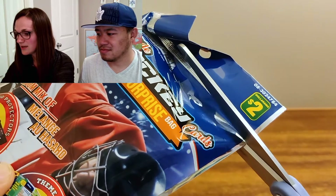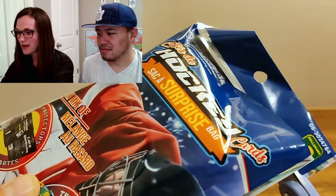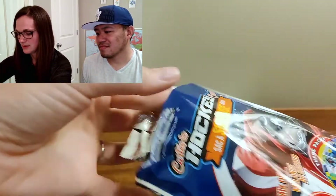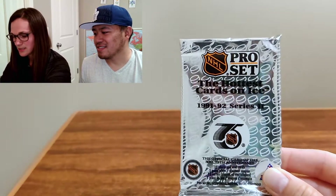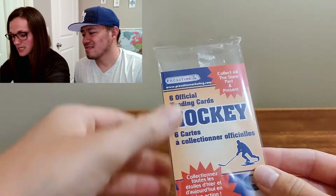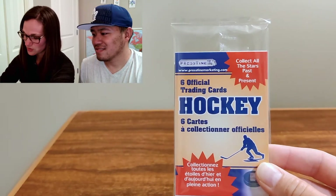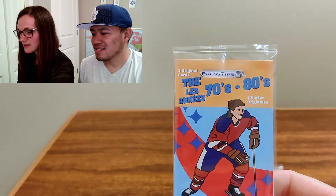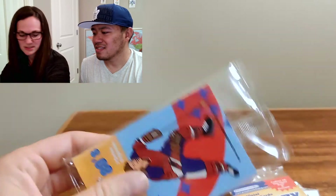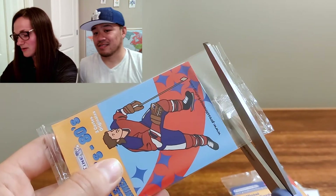All right, pack number two for me — let's see what there is. Maybe I'll have some sleeves — we shall see. Nope. We've got another hottest cards on ice, and one superstar card guaranteed. Another six official trading cards. And the 70s and 80s pack. I feel like in that pack you opened, it had both of them — you must have just gotten a bonus pack.